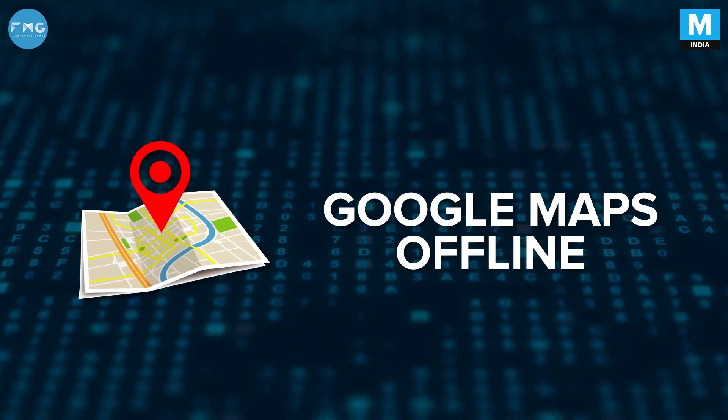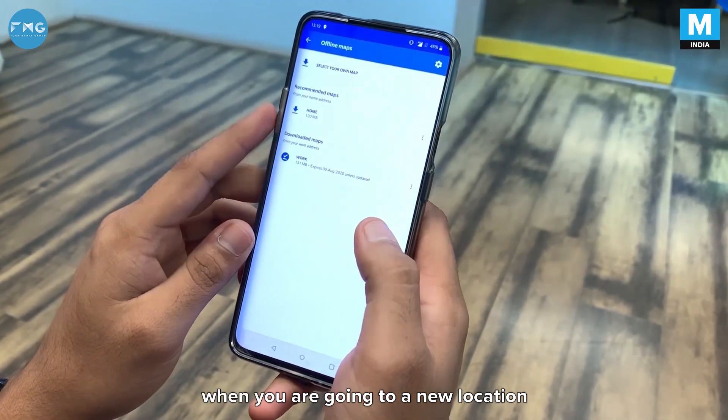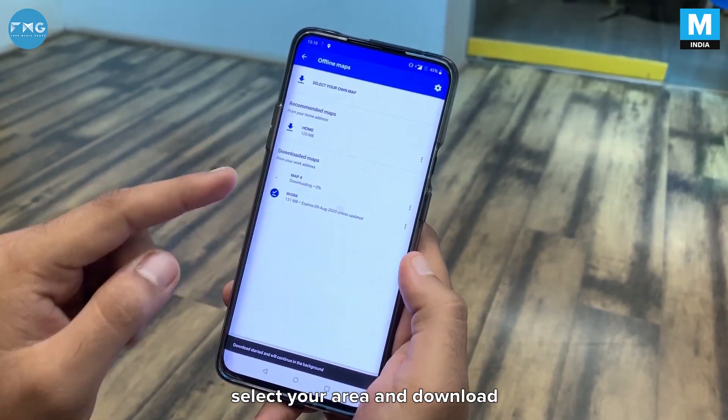Google Maps Offline. You should always download offline maps when you're going to a new location so that you don't get stranded at an unknown place. You just need to go to settings, select your area and download.